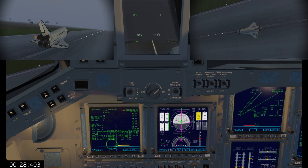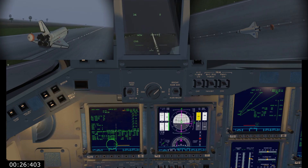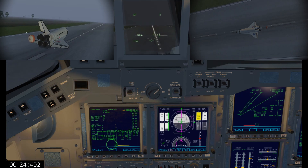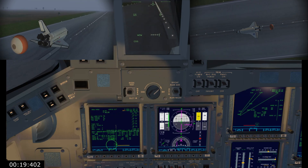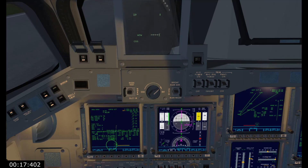Pilot Barry Wilmore deploying the drag chute. Rotating at one and a half, two, two and a half. Nose wheels down. Nose gear touchdown. Atlantis now rolling out on runway 33 at Kennedy Space Center.